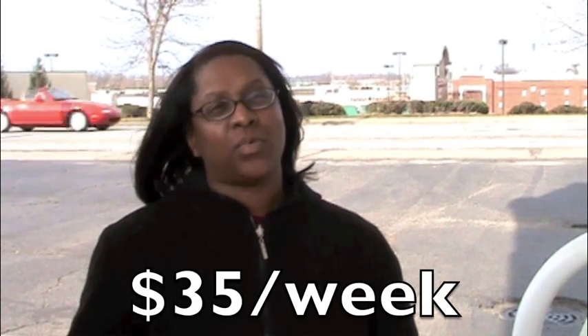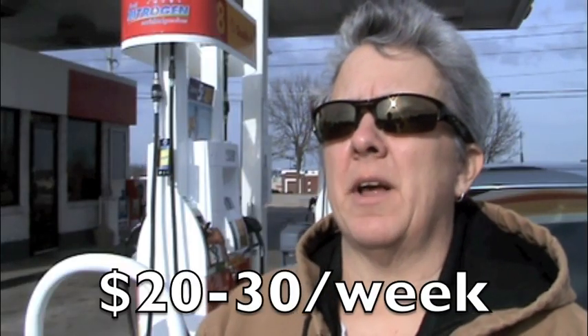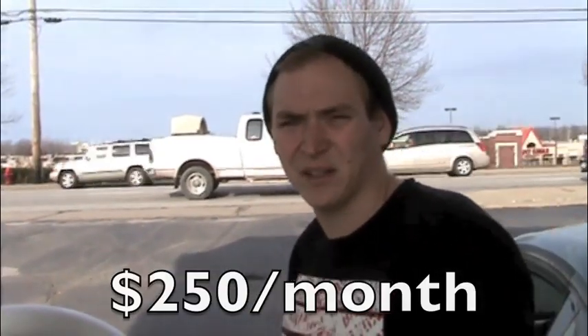I'm budgeting $35 a week. Between $20 and $30. $30 to $35. Monthly I probably spend about $250. If I were able to save any percentage on my car, it would be a good savings.